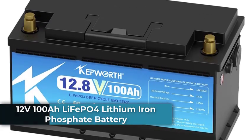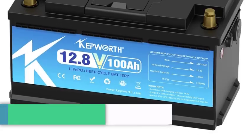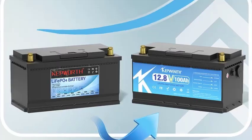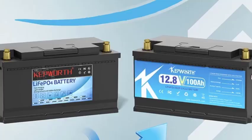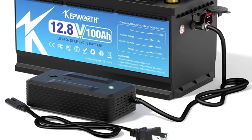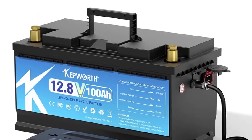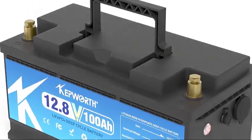Number 4: the 12V 100Ah LiFePO4 lithium iron phosphate battery. Compact and lightweight at just 9.2 kg, this battery is easy to handle and install in tight spaces. It offers a high cycle life with over 6,000 cycles, ensuring long-term reliability for your energy storage needs. Advanced BMS protection is built in, safeguarding against common battery failures and enhancing safety and performance.